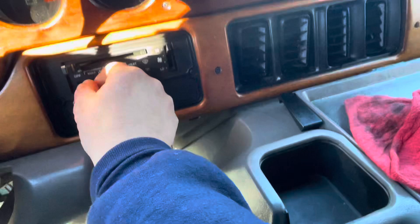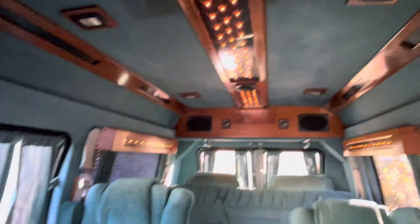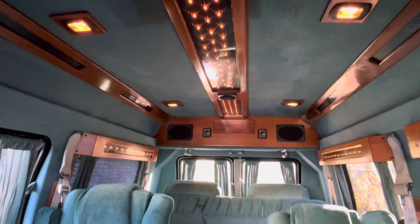Climate control. We'll turn on the lights in the back. Sweet. Here we go. Sweet, awesome. All right, now I'll show you the back.